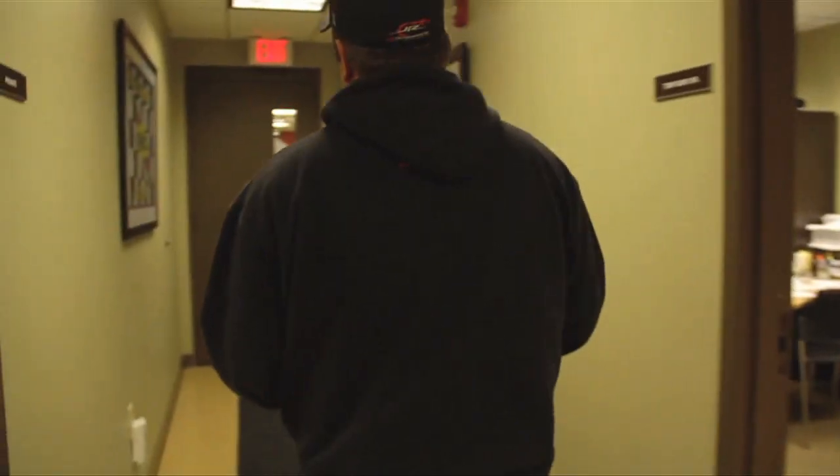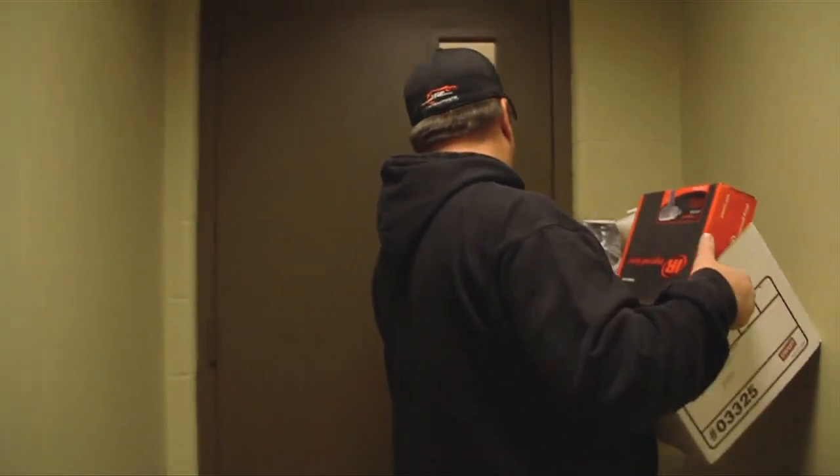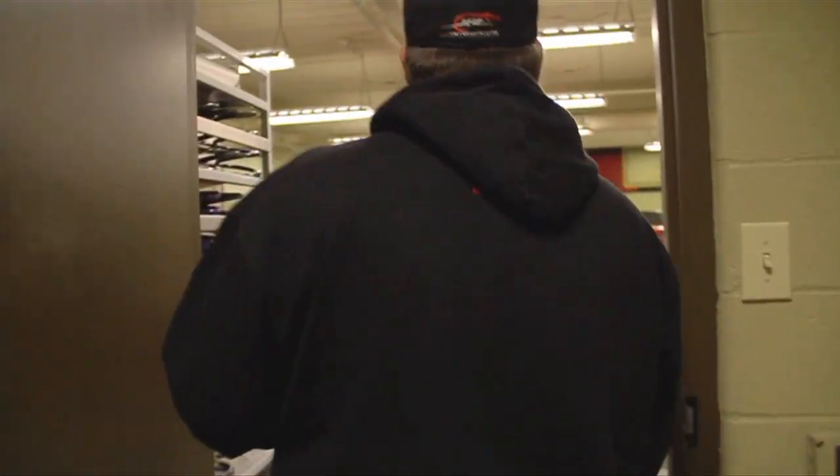At Christmas time I really like doing something special for the guys. So this year I decided I'd go get a box of tools and let everybody pick out what they wanted. We've got a big selection and we'll see what everybody likes.